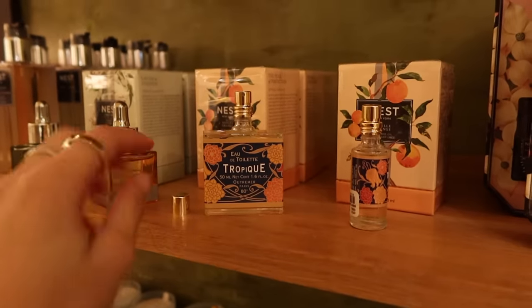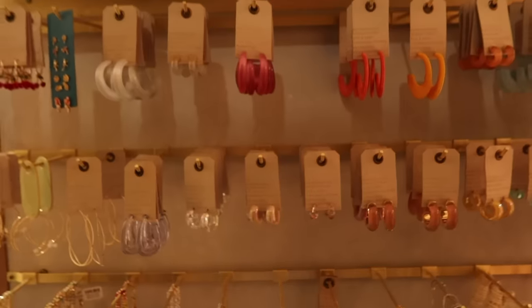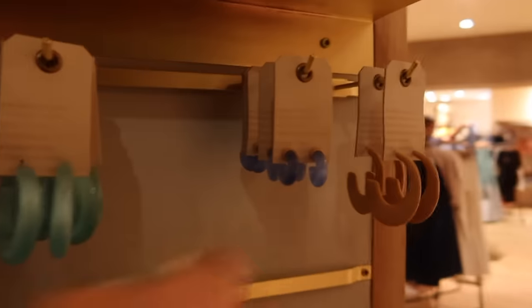Anthropologie is kind of just a lot of home decor and candles, but they have good perfumes. This one is like orange and citrusy — I think I'll get it, it smells really good. These are very cute and colorful — I like this one for the beach.